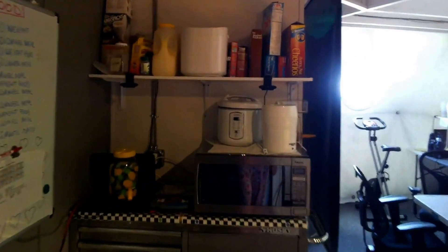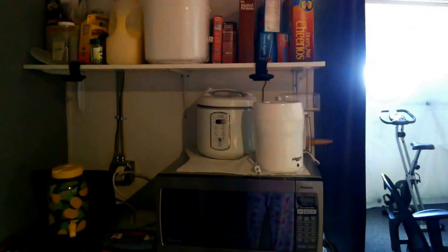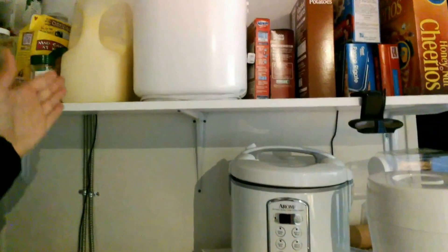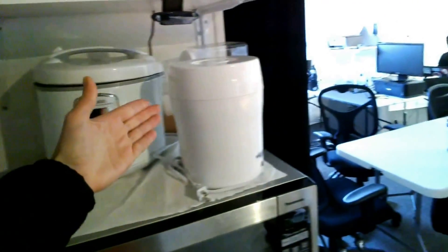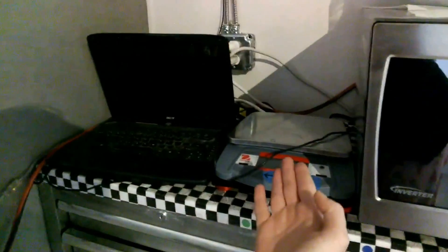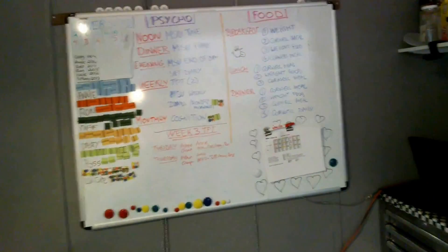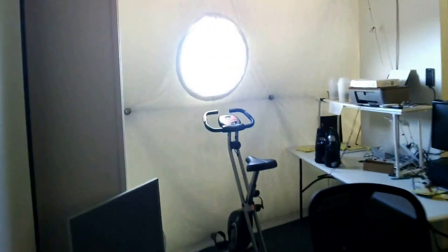As you can see on this shelf we have a bread maker, this is butter, and this is even a cheese maker. We have also a rice cooker, a yogurt maker, and a microwave. This is a scale and a computer which we will be using for the food study. This is the board where we write the psychological surveys and the food surveys we have to do along the day.